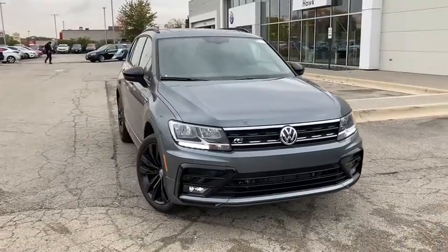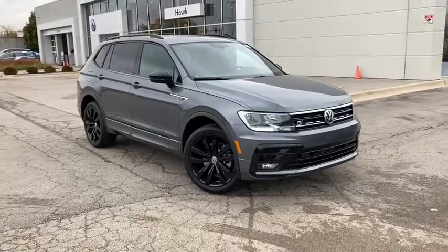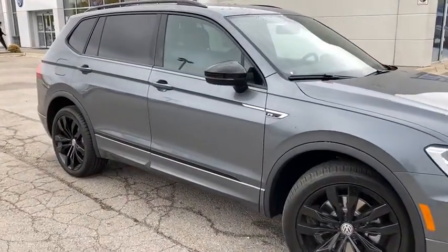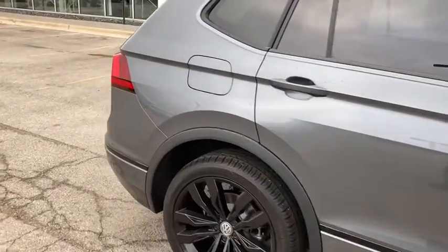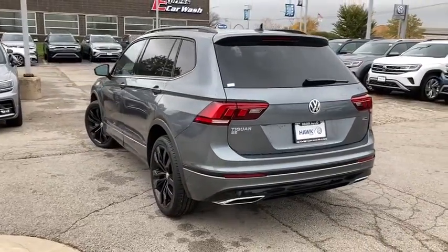Looking for your dream car? It could be the 2020 Volkswagen Tiguan. Take a closer look at this Volkswagen Tiguan, the fuel-efficient compact SUV with standout flexibility. Available features like third-row seating and all-wheel drive let you enjoy even more of this crossover's capability.